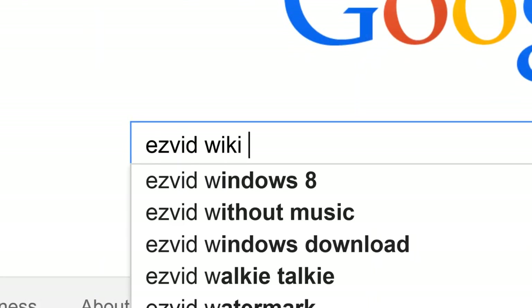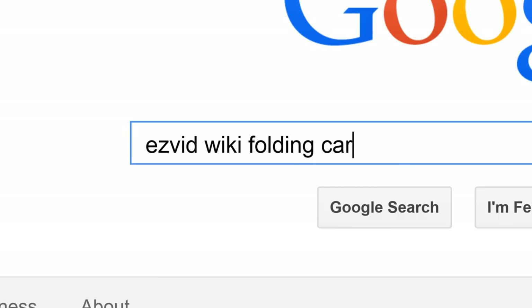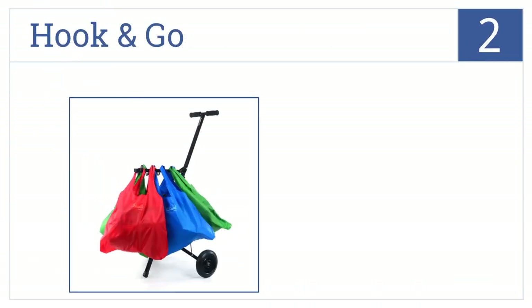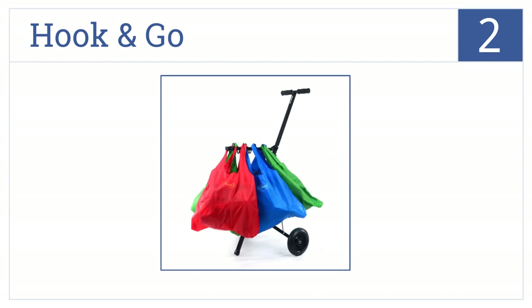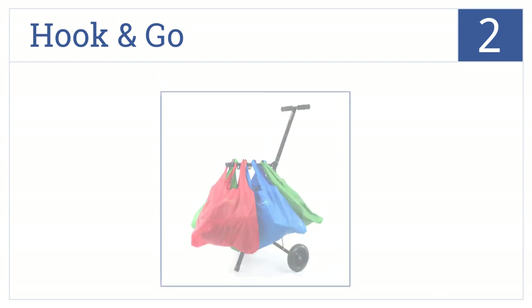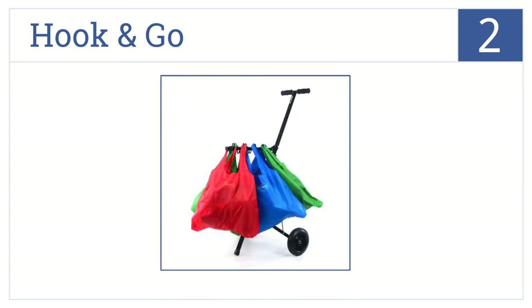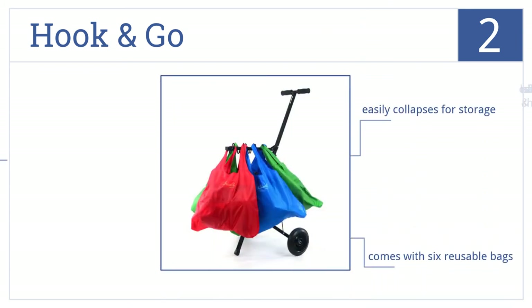To get links to all this stuff and add to this list, search for EasyVid Wiki Folding Carts. At number 2, it's the Hook & Go, which will carry all of your heavy groceries for you without taking up as much space as a conventional aluminum cart. It comes with 6 reusable bags and can carry bags of all sizes and shapes. It also easily collapses for storage.